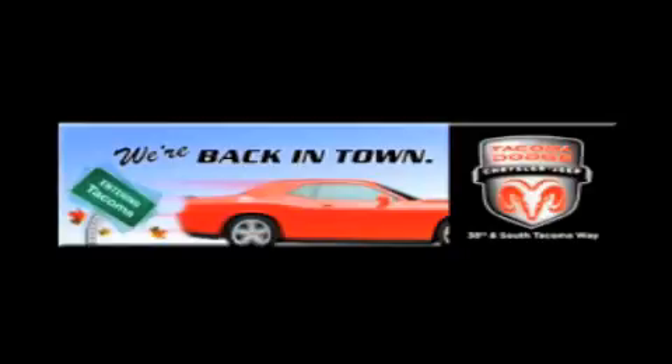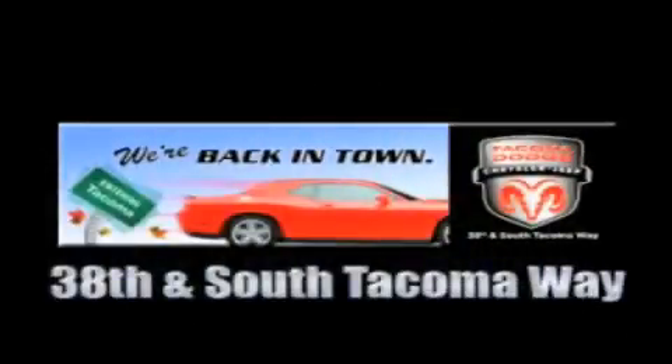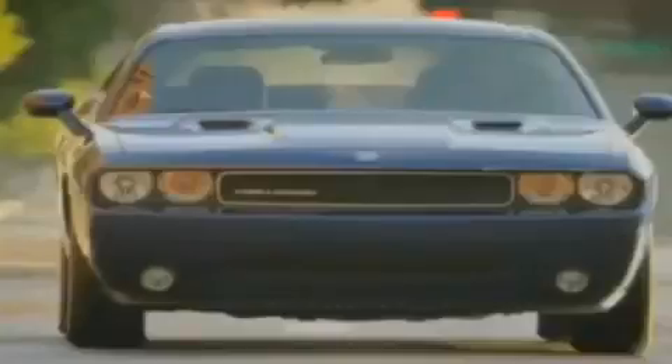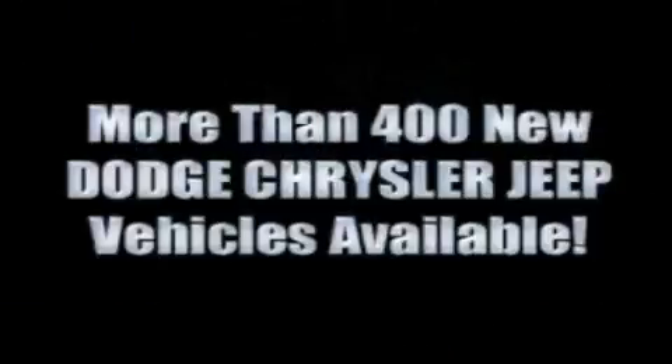We're back in town — the new Tacoma Dodge Chrysler Jeep, conveniently located at 38th and South Tacoma Way. With over 400 new Dodge, Chrysler, and Jeep vehicles available,